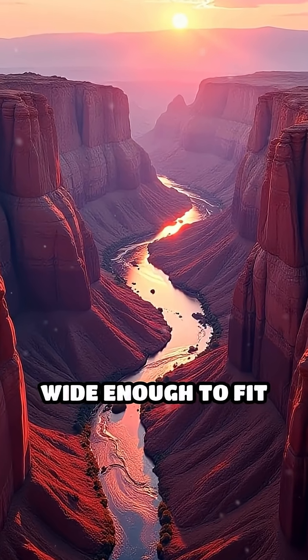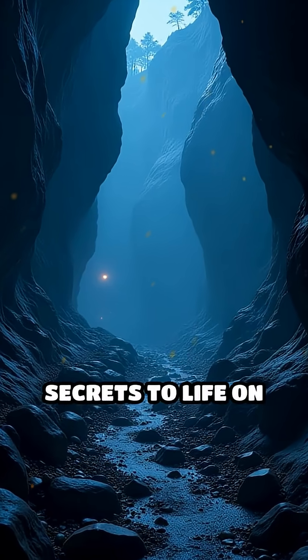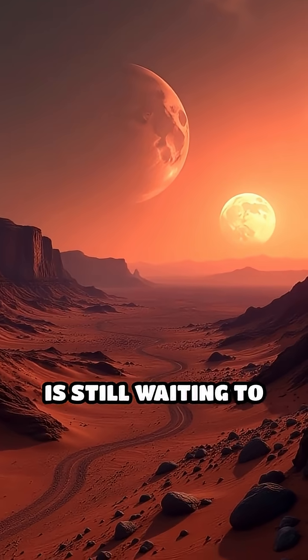Some sections are wide enough to fit dozens of cities side by side. And here's the wildest part — could this gigantic canyon hold secrets to life on Mars? Stick around for the reveal, because the biggest mystery of Valles Marineris is still waiting to be uncovered.